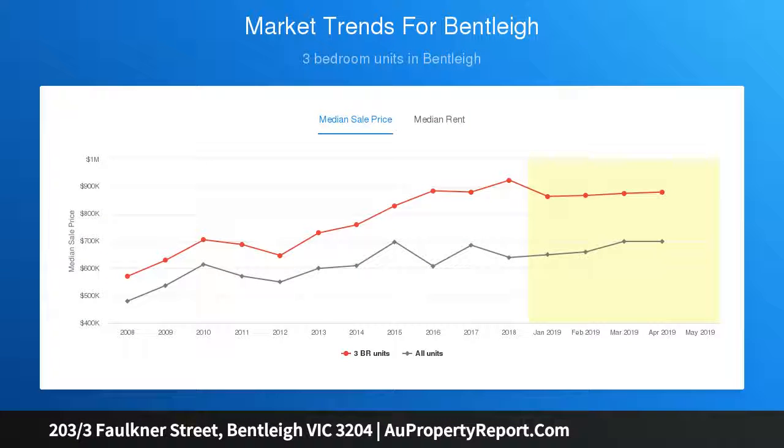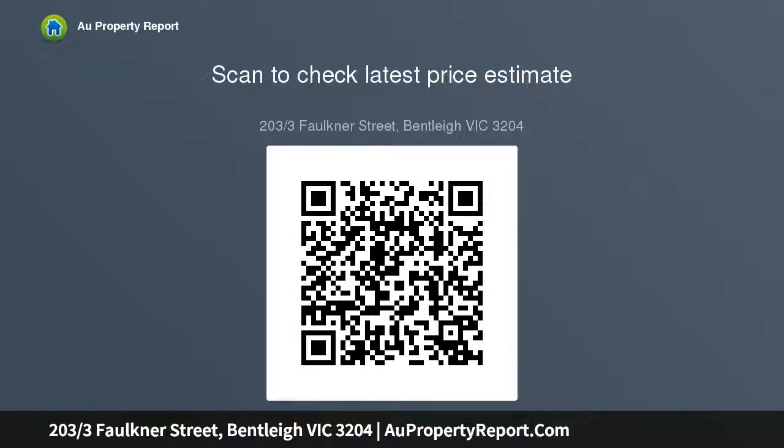Looking through to the kitchen with large island bench breakfast bar and state-of-the-art appliances, the clean lines of this apartment appeal to the senses.